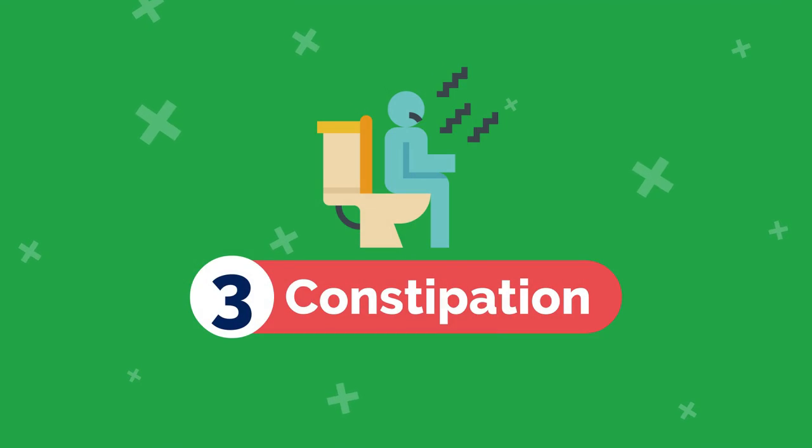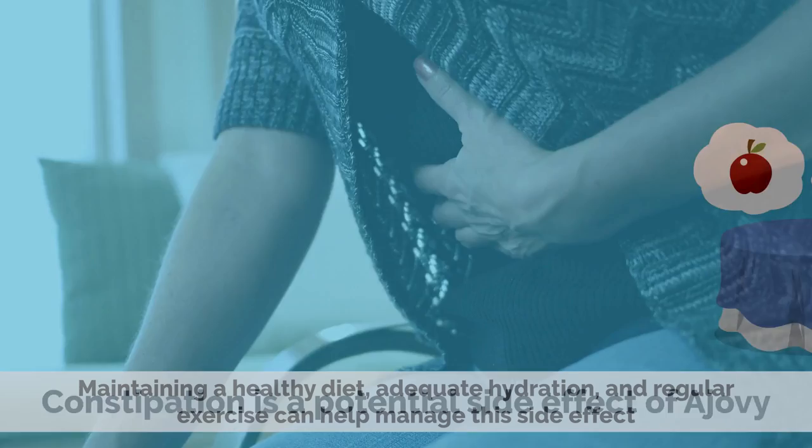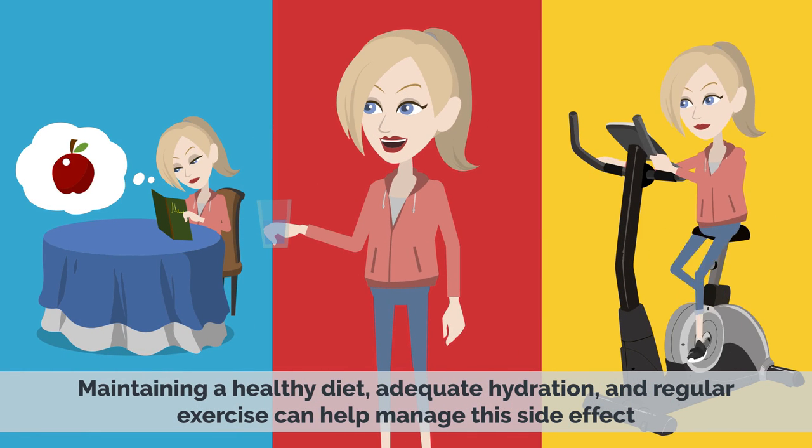3. Constipation: Constipation is a potential side effect of Ajovi. Maintaining a healthy diet, adequate hydration, and regular exercise can help manage this side effect.